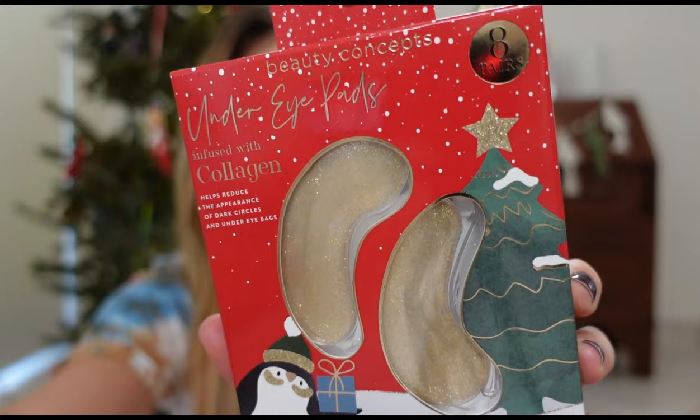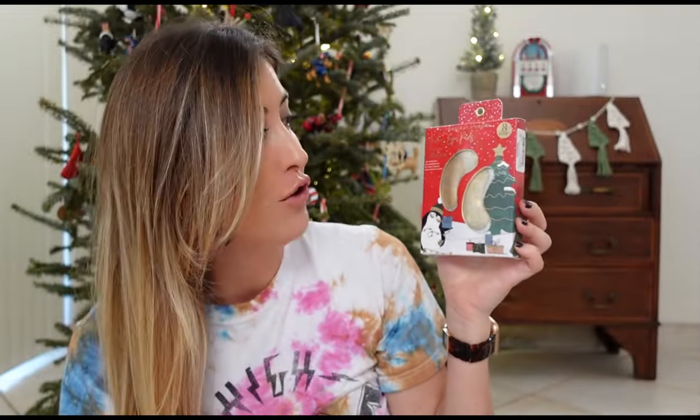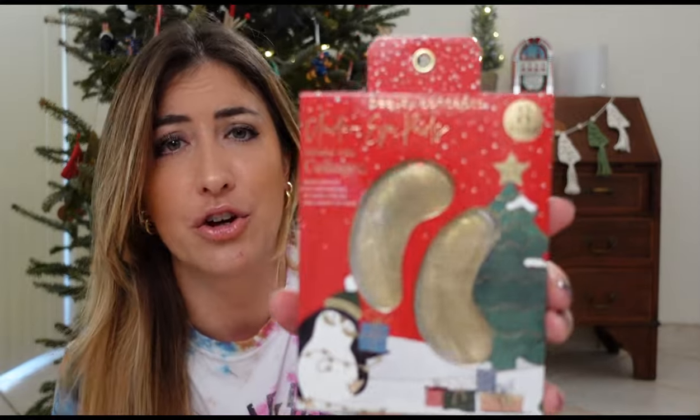The next thing I got from TJ Maxx is these golden glittery under eye pads. There are eight pairs in here, so that will last quite a while. I got the same for myself and have already tried them — they actually work very well. They're infused with collagen, so when you put them under your eyes you get kind of a tingly feeling. I felt like my under eye area was brighter after that. I purchased them for $3.99, which is actually a good price.